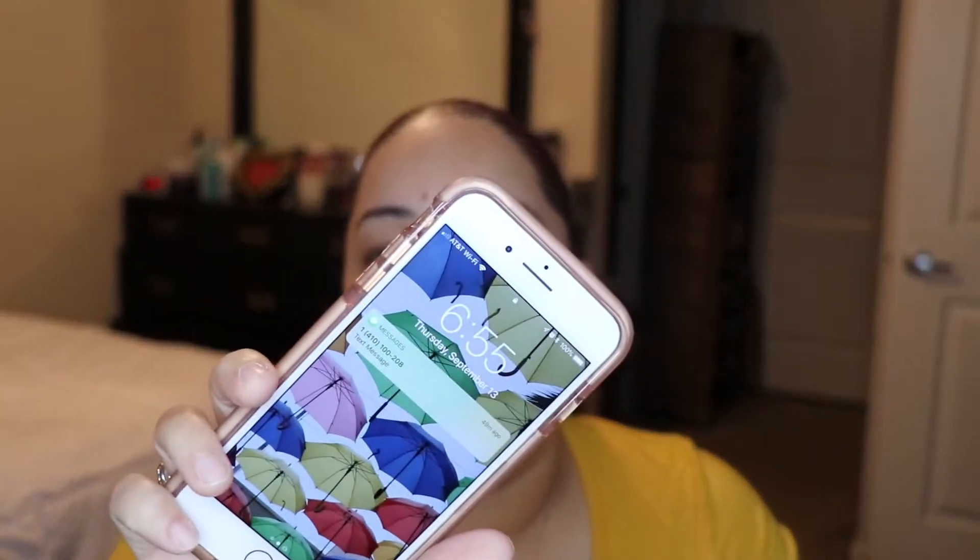Good morning y'all! Today I'm doing a long-awaited foundation review. I figured I'd do this foundation review and wear the foundation throughout the day to see how it works. It's currently 6:55 AM.